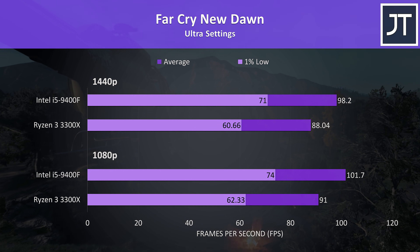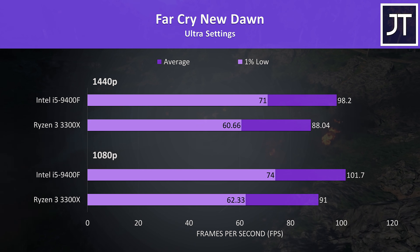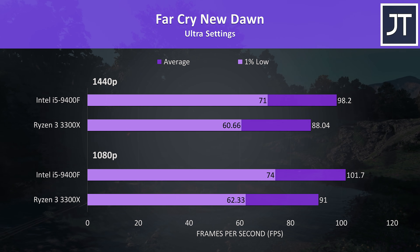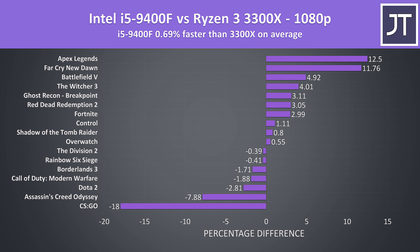Far Cry New Dawn was tested with the game's built-in benchmark, and this game saw the second biggest improvement with the i5 out of all titles tested — about 12% faster in terms of average FPS at both 1080p and 1440p resolutions.